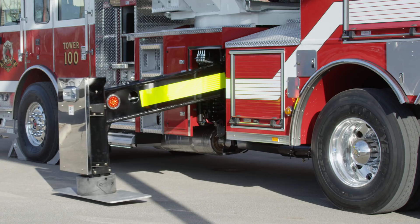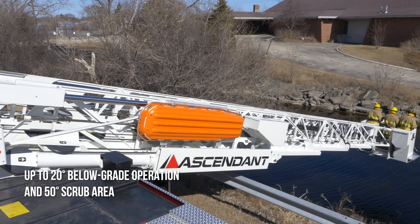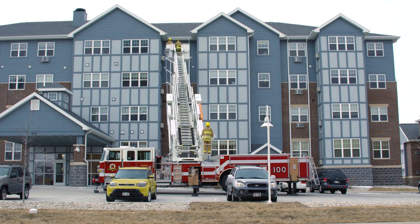From the industry's most rapid setup with integrated ground pads to best-in-class below-grade operation and scrub, the Ascendant 100-foot aerial tower maximizes agility and reach.